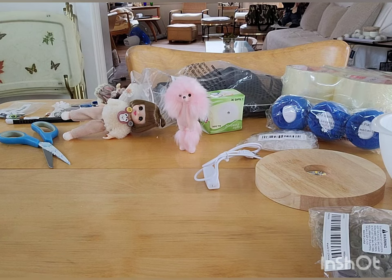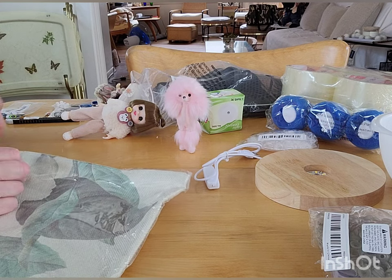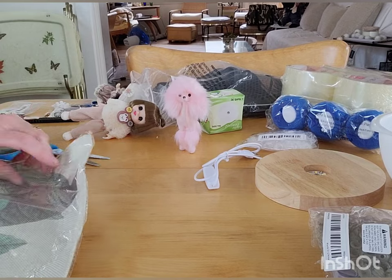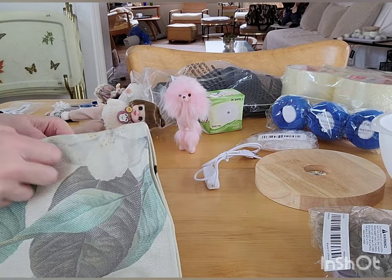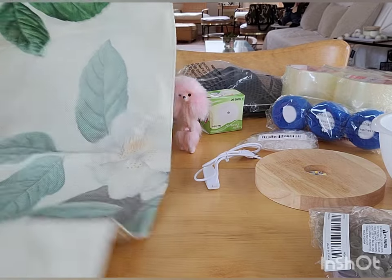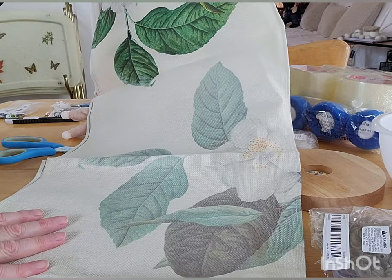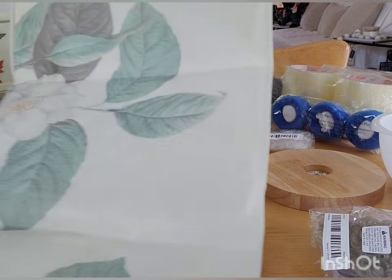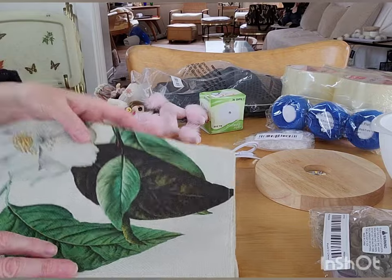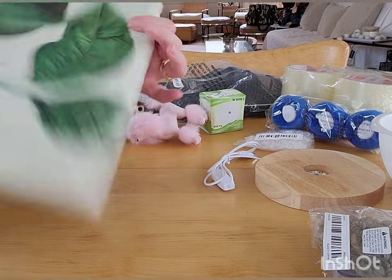Oh, this is another table runner that I thought was very pretty. I think it has magnolias on it and it's kind of retro — kind of 40s looking. But boy, it's really faded. I don't think it's supposed to be faded like that. That's odd. But I like it where it's not faded — it's very pretty. This faded part, not a fan. Oh well, that will go off somewhere.